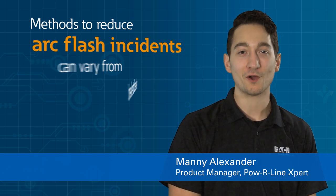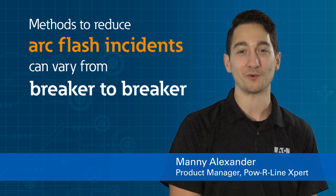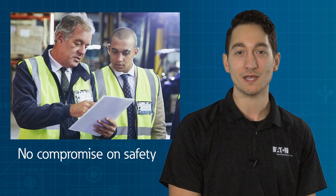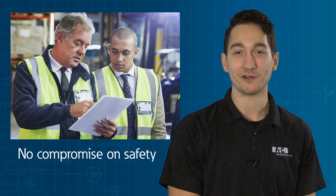It's no secret that methods to reduce arc flash incidents can vary from breaker to breaker, so much so that it's common to find multiple breaker configurations installed on a single assembly. However, there's no room for confusion when it comes to the safety of you, your personnel, and your customers — and we're here to help.